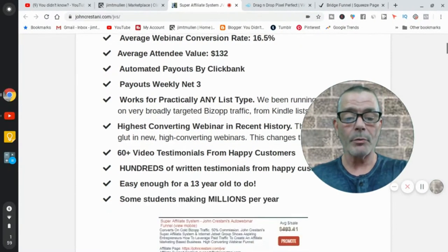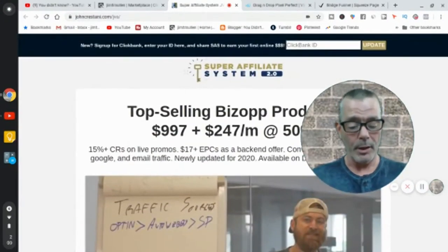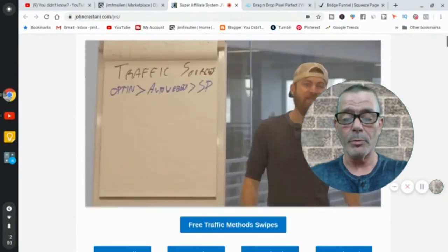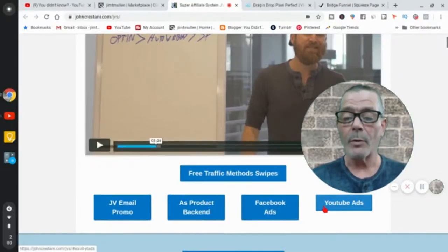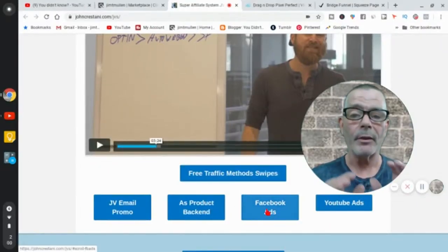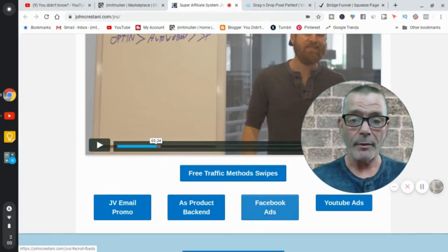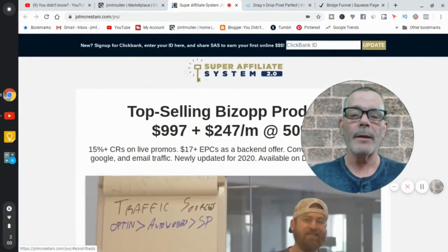Now how are you going to sell it? You're gonna make Facebook ads or YouTube ads — it says right there and it gives you the ads, so you don't have to know how to do anything. All you're gonna do is drive traffic to this guy's page, his webinar, and you're gonna make $500 a sale.